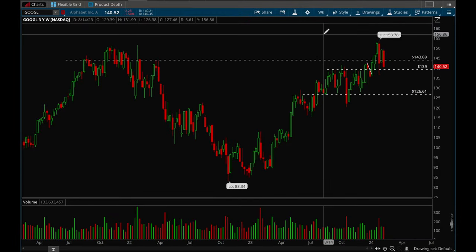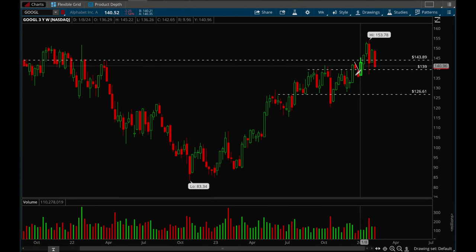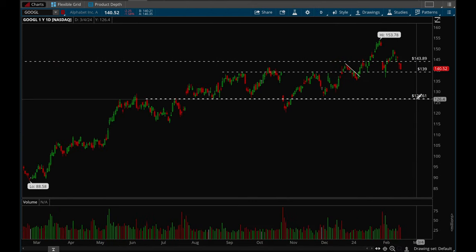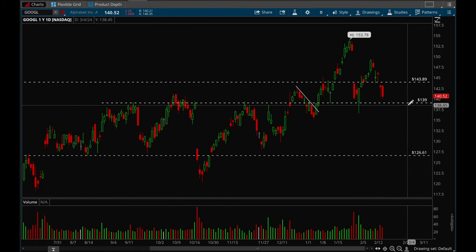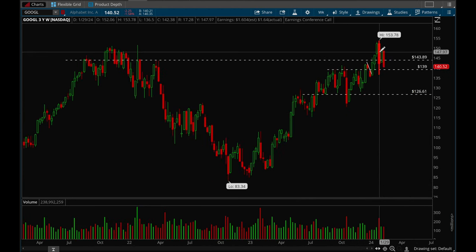Next up let's take a look at Google. Google looks like it's back in chop — it lost that 144 level again, which is not good, but it looks like it's back in chop between that 144 and 139 level. We'll see what happens, but overall Google looks fine — it's just chopping around.